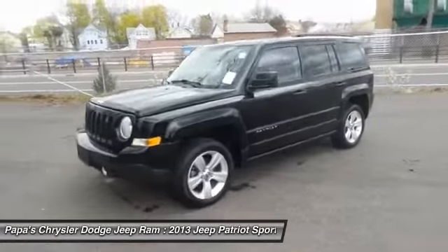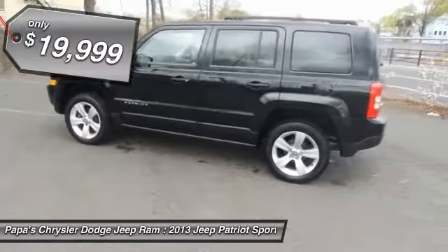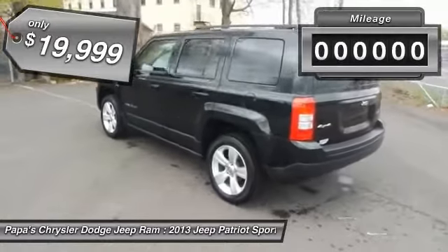The Patriot has plenty of room inside for any size family and is priced below $20,000. This vehicle has less than 35,000 miles.